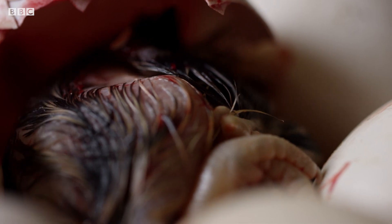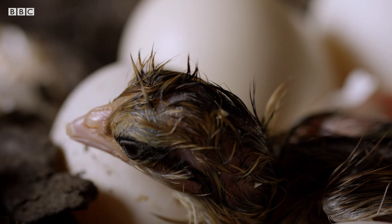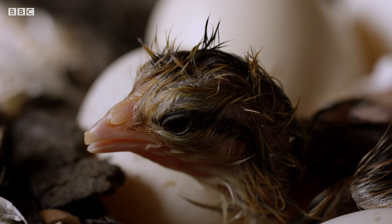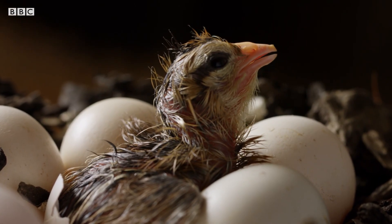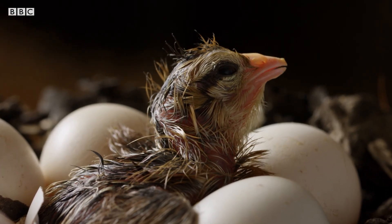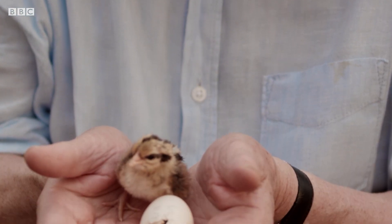Not only that, but it also used the shell's calcium to create a tool to help it break free — a hard, jagged tip on the end of its beak: an egg tooth. The chick couldn't have broken free without it. Even so, it can still take hours, sometimes days, to hammer its way out of a shell.